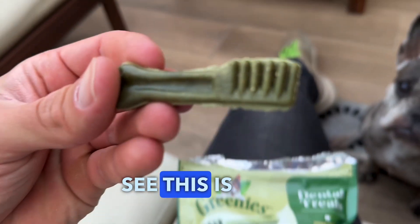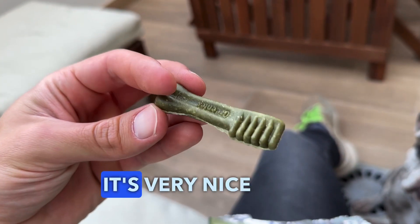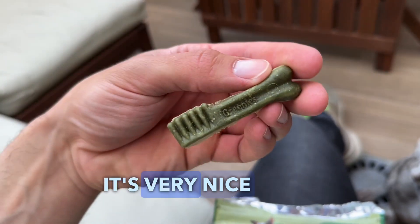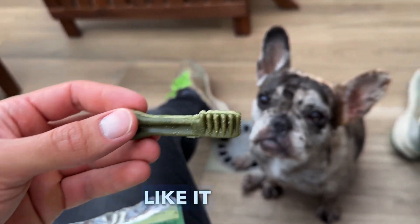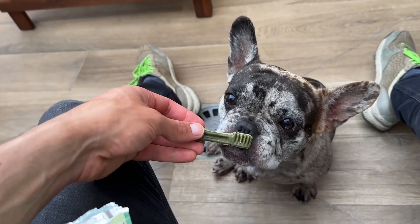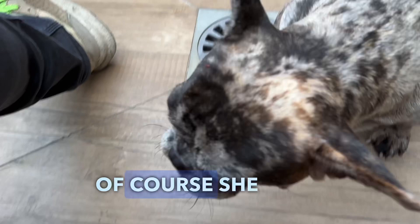As you can see, this is how it looks — very nice, smells like greens. Let's see if she will like it. Of course she likes it!